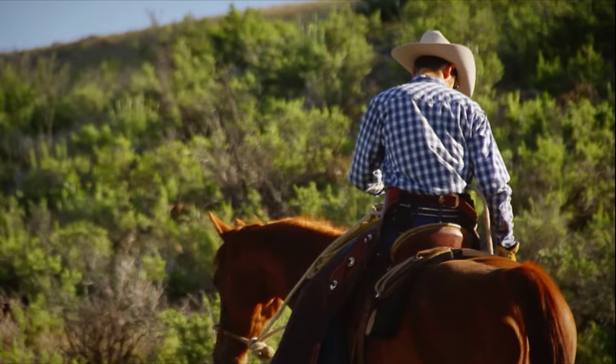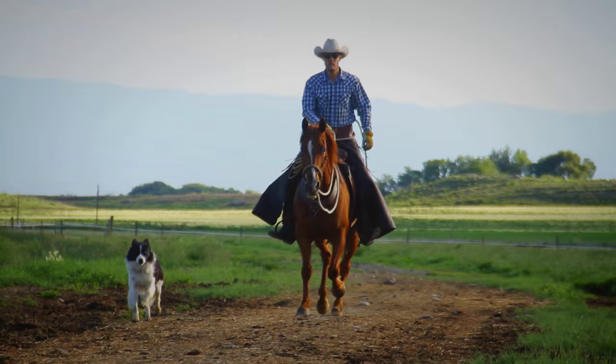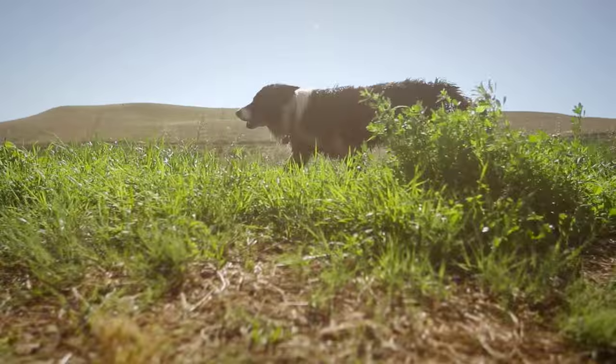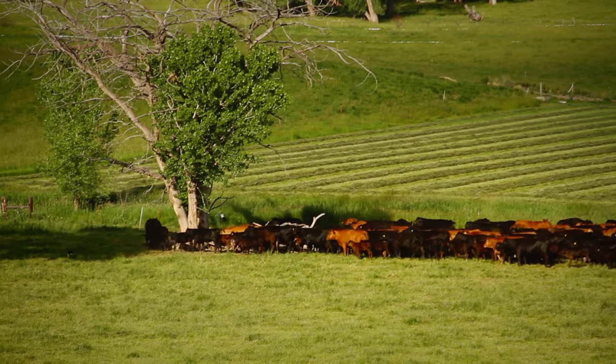As a rancher, farmer, or cowboy, you understand the need to be efficient. Having a good working dog will significantly cut down on the manpower and horsepower needed to manage your cattle, ultimately saving you thousands of dollars as well as simplifying your life.